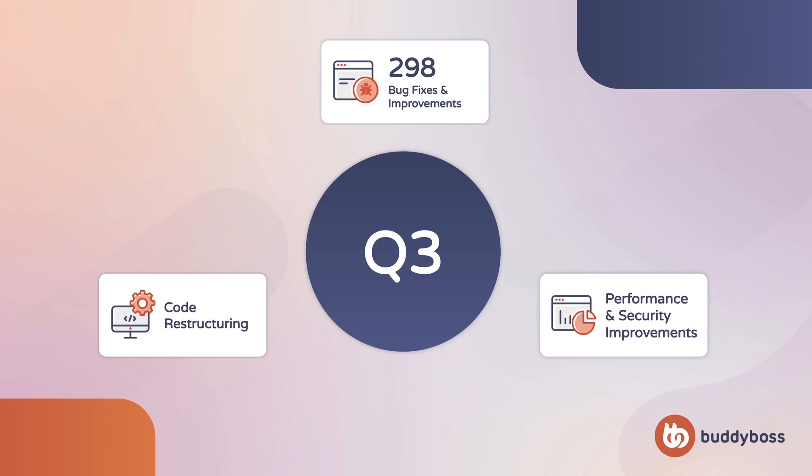BuddyBoss platform was forked from BuddyPress, which itself is over 10 years old. We're working hard to bring everything up to date with modern standards so that we can implement our new technologies. The work we do now is vital for allowing us to build bigger features and to build them faster.